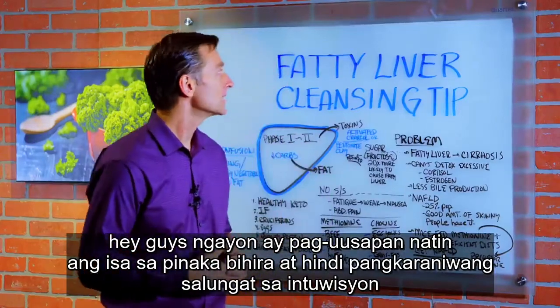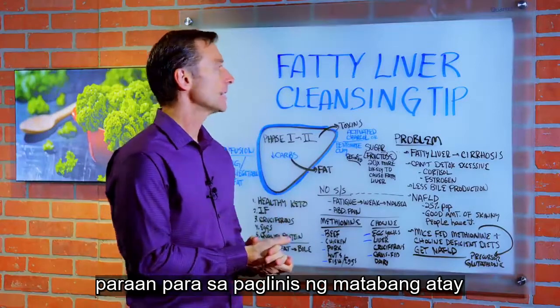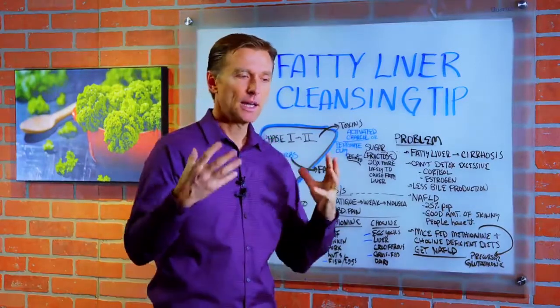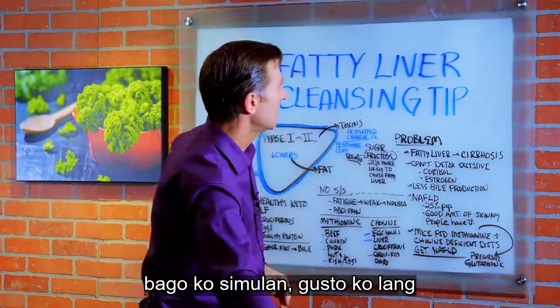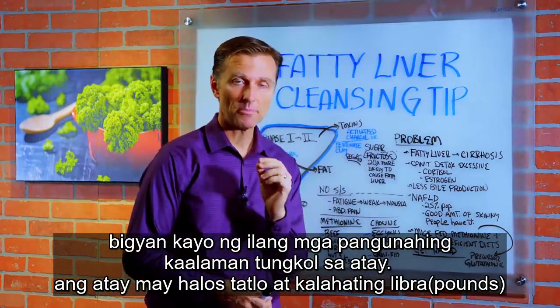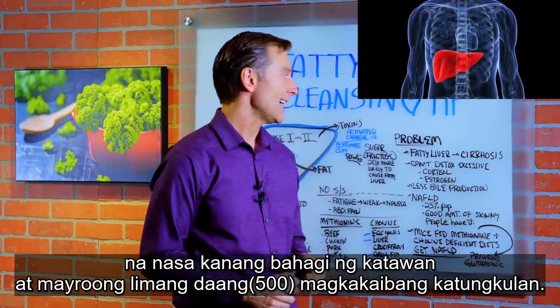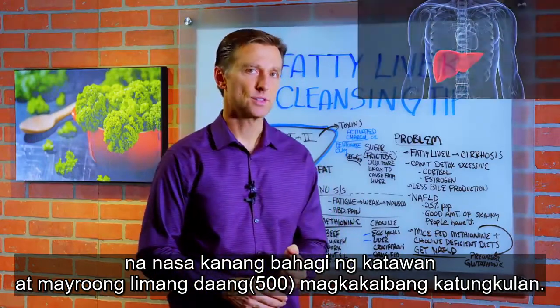Hey guys, today we're going to talk about a very unconventional, uncommon, counter-intuitive fatty liver cleansing tip. Before I get into the tip, I just want to give you some basics about the liver. The liver is about three and a half pounds. It sits over on the right side. It has 500 different functions.